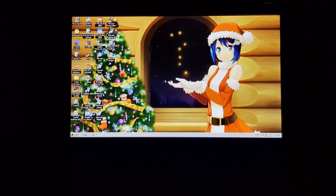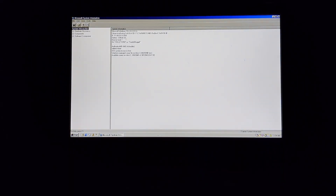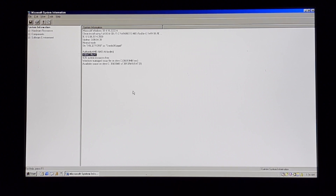Let's just go to System Information. I like to give my computers rather complicated names. So as you can see, AMD Athlon - this computer has literally 448 megabytes of RAM.